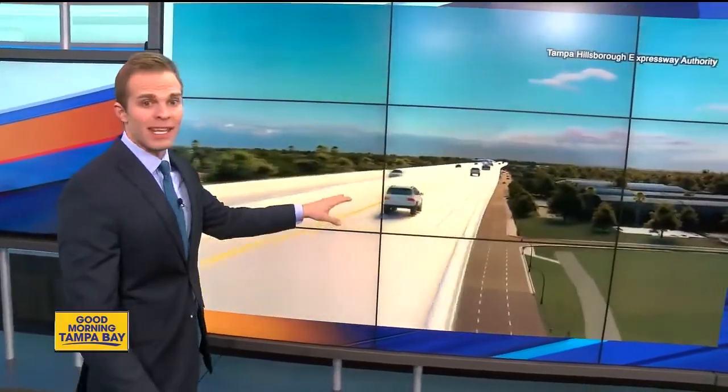This morning, we are following something you need to be on the lookout for — the Selmon Extension project. ABC Action News is live at the spot where it's all beginning.